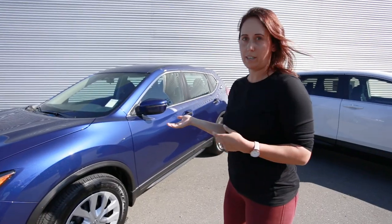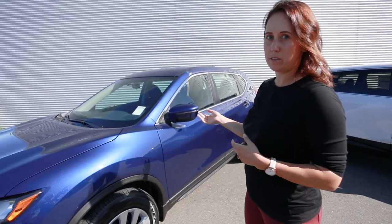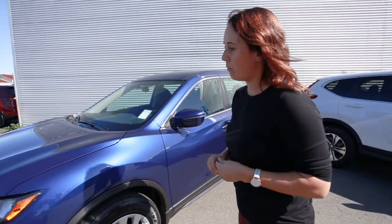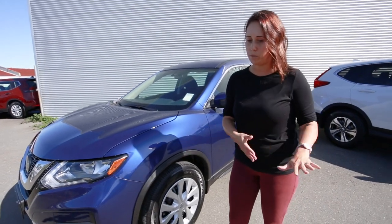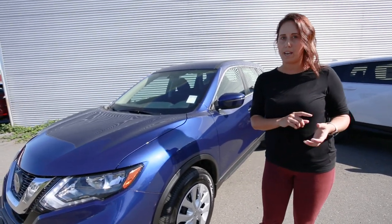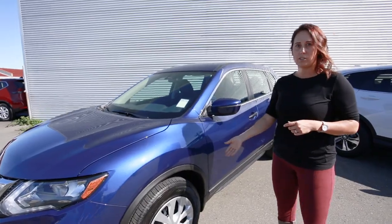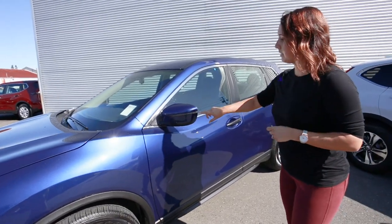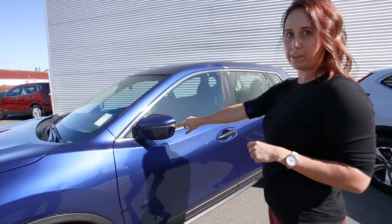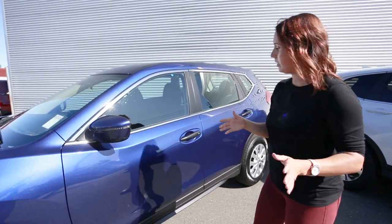Here we are at the 2019 Nissan Rogue. The entry-level model starts at $28,848. You get LED daytime running lights that do a wide angle, pushing light out to the side of the highway — it helps to see animals and pedestrians at night. It also has 17-inch mud and snow rated tires, and the integrated turn signal in the mirror lets bikers and pedestrians know you're turning.